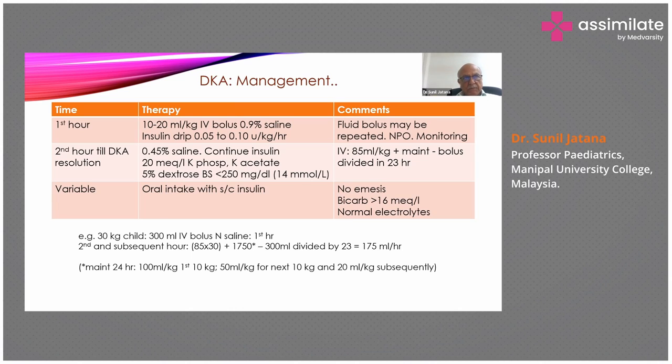Please, I repeat: ensure that excessive fluids are not given and sodium bicarbonate is not given, otherwise the child can go into cerebral edema. The fluid calculation method is shown below. This is the management of diabetic ketoacidosis.